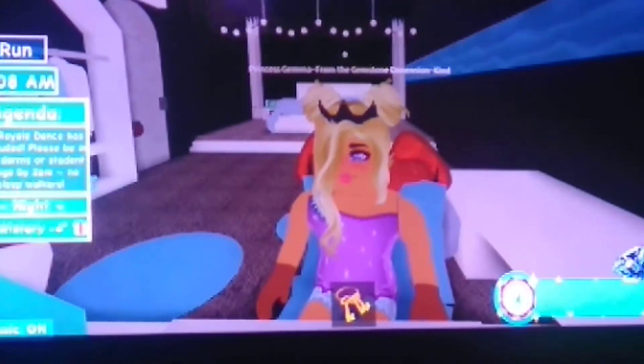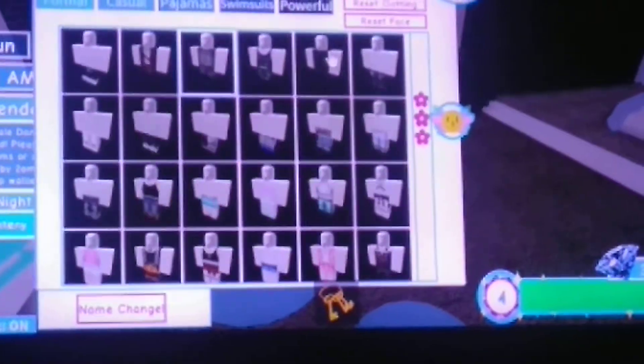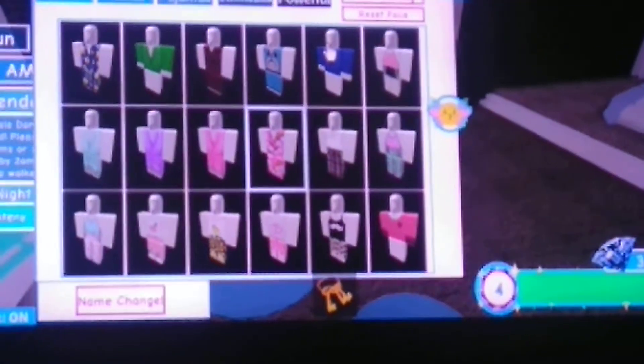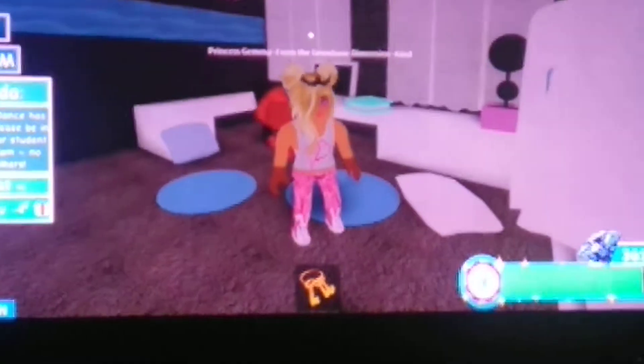So I just got back from the royal ball. First things first, I'm going to get out of my chair and choose some pajamas. So first I have to go up to my pajamas section, and then I get to pick my pajamas — I'm going to wear these hard ones today. Super cute.